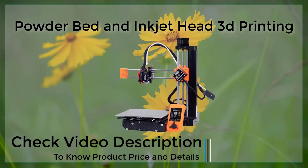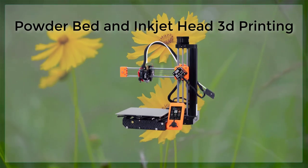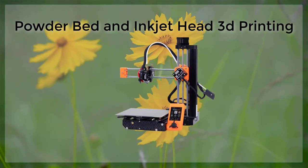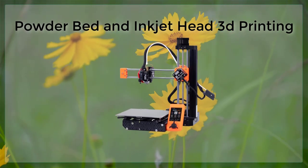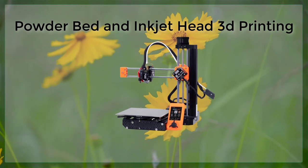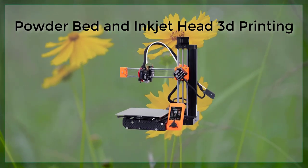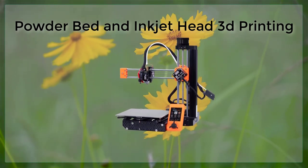The combination of powder bed and inkjet head printing offers several advantages over traditional manufacturing methods. One of the main benefits is the ability to create highly detailed and precise parts with a high degree of accuracy and repeatability. This is because both methods use precise and controlled techniques for depositing material, which allows for a high degree of control over the final shape and dimensions of the part.